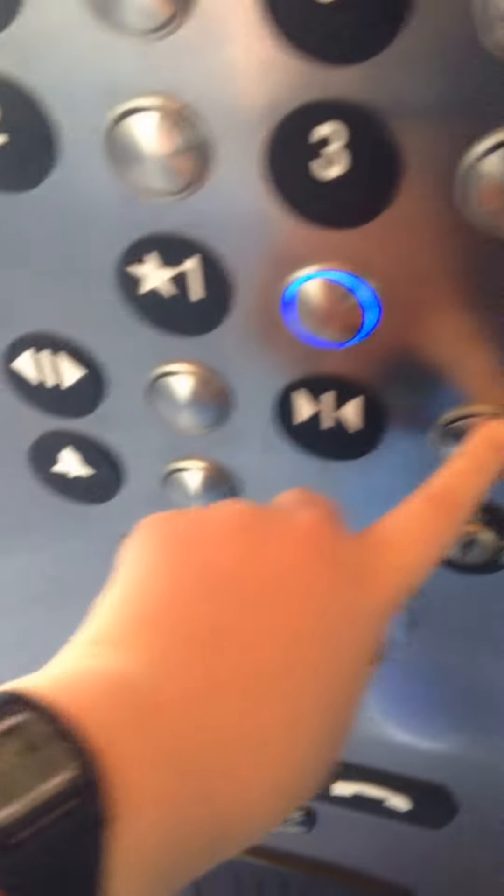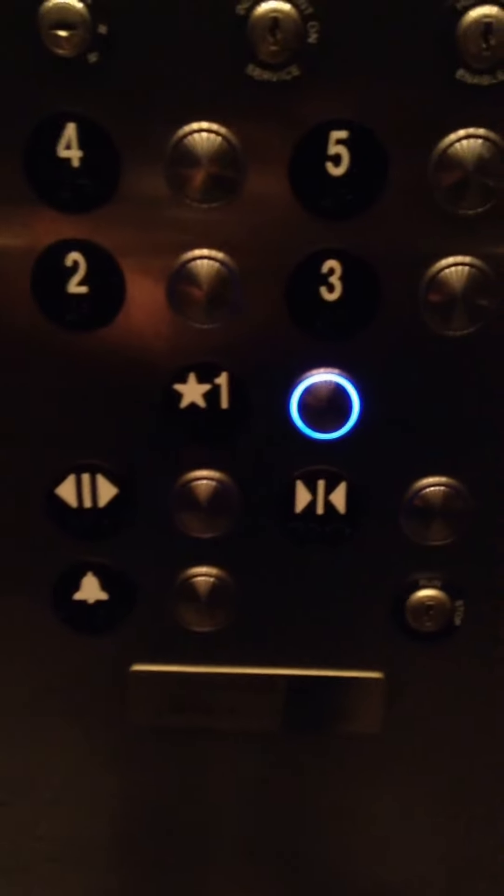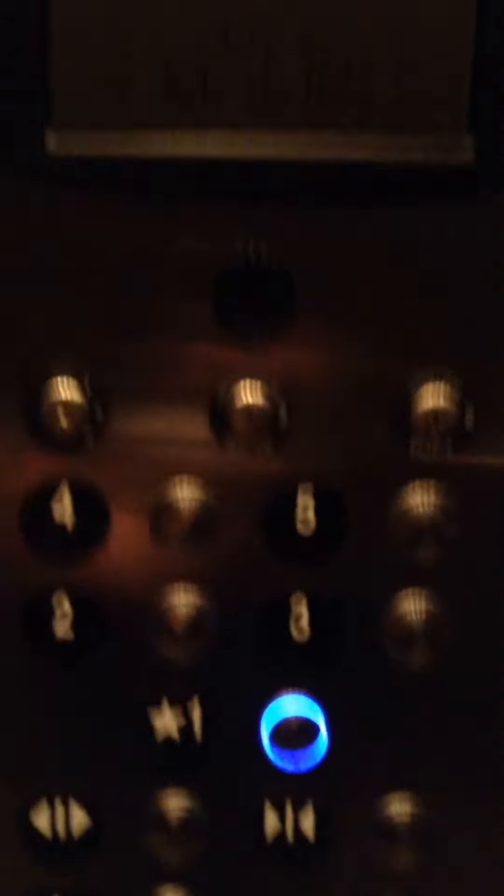Let's go back down to 1. Door closed, works. CAD view. Very nice elevator. There's the fixtures. Key switches. Fire service racer.